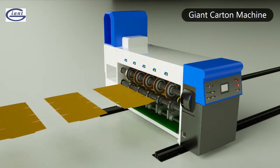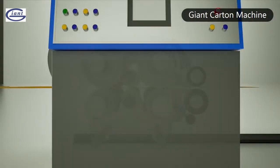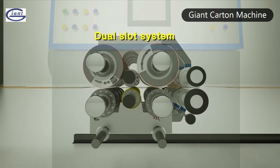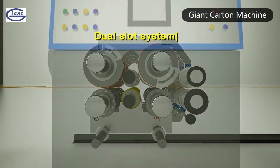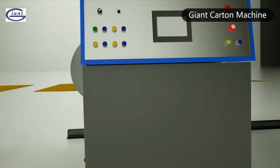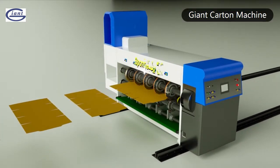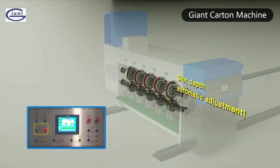To cardboard surface, trim cutting edge completely clean waste and no jam. Dual slot system with automatic order changing on touch screen. Cutting wheel automatic adjustment to match different cardboard height and slot depth. Sponge coil equipped on cutting wheel with pre-creasing function protects cardboard surface with no damage. Friction driving effectively prevents slotting. Slot depth automatic adjustment.